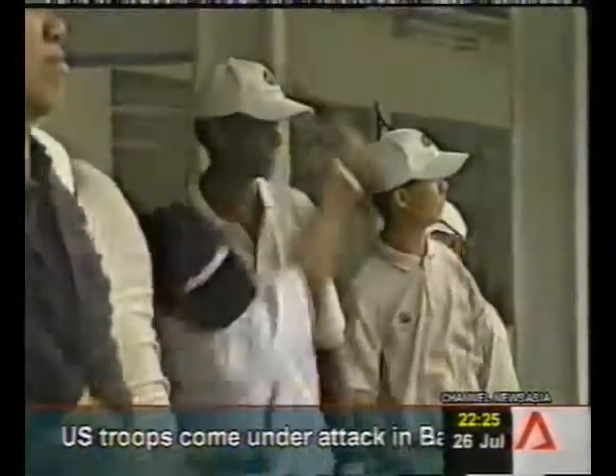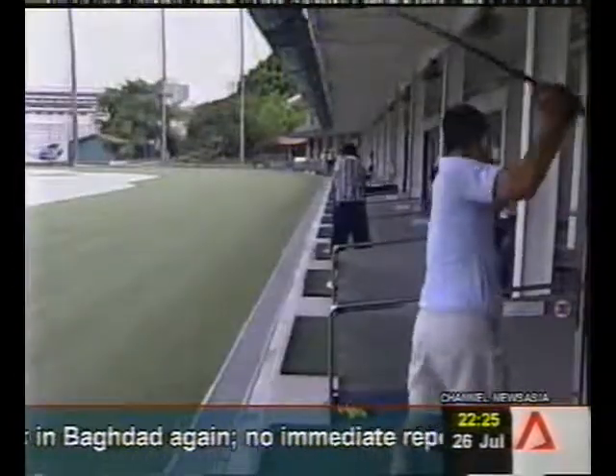Plans are underway to introduce the device to the rest of Asia, Europe, and the United States.